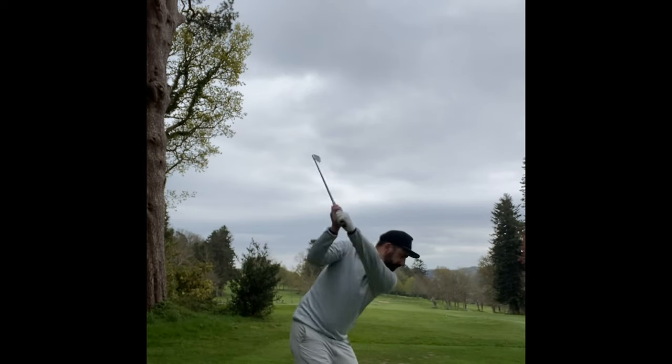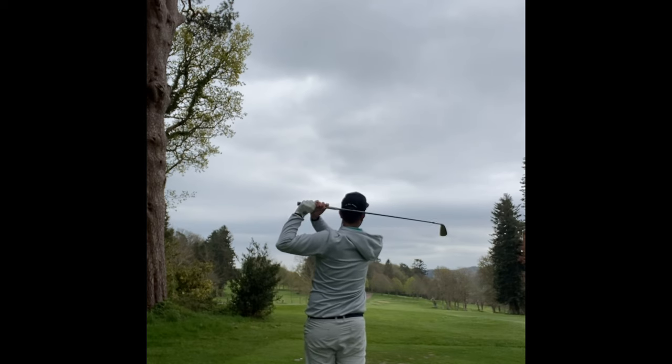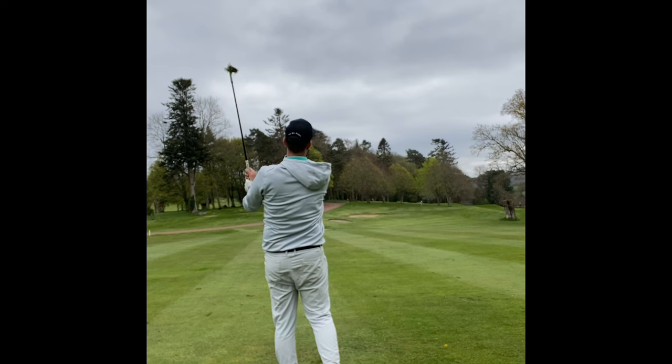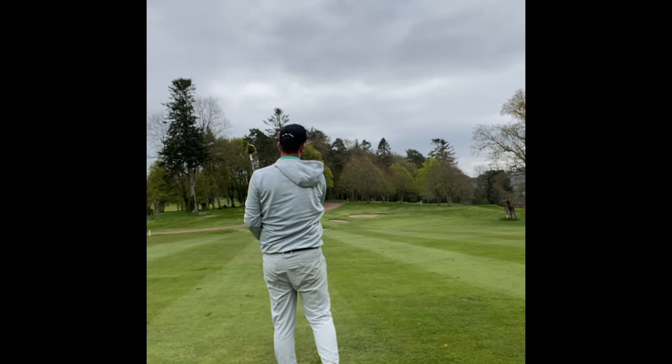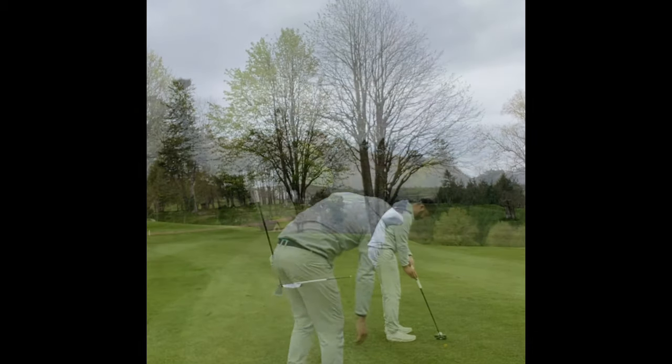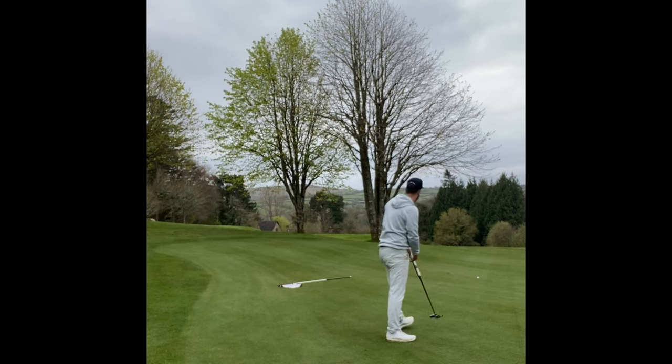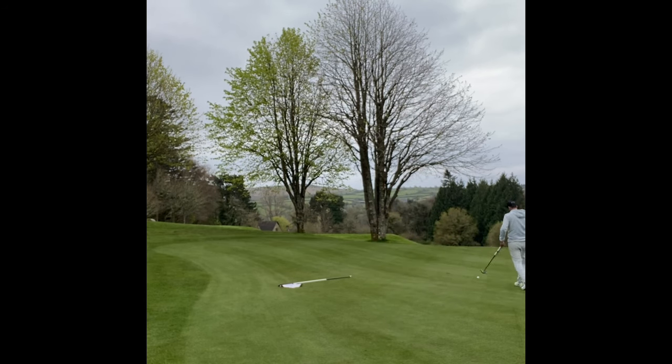These next two holes are potentially drivable. This one was downwind but there's a lot of trouble down by the green so I just hit an iron. It left me just over 100 yards and I hit a sand wedge, aiming a little left. It didn't quite come back as much as I'd hoped but it got me a birdie chance. This was the first big misread of the day — I thought it was just a subtle break but it broke five, six feet, leaving quite a tricky putt. Luckily I managed to roll it in, aiming just on the left lip, and a nice positive putt just caught the right edge of the hole.